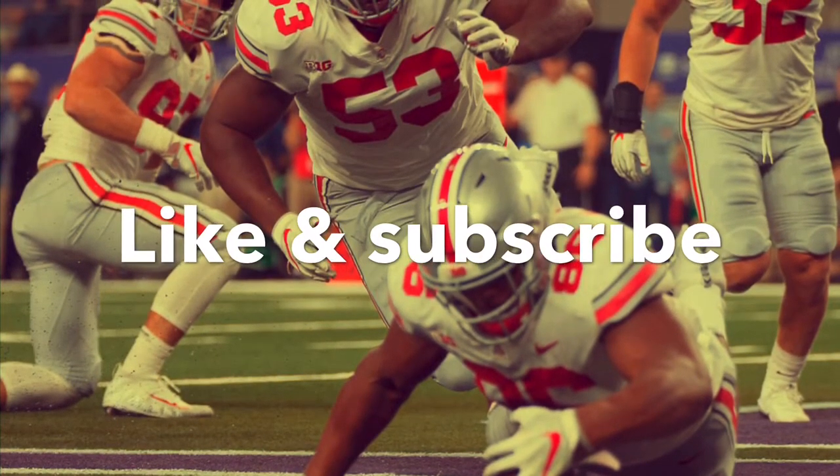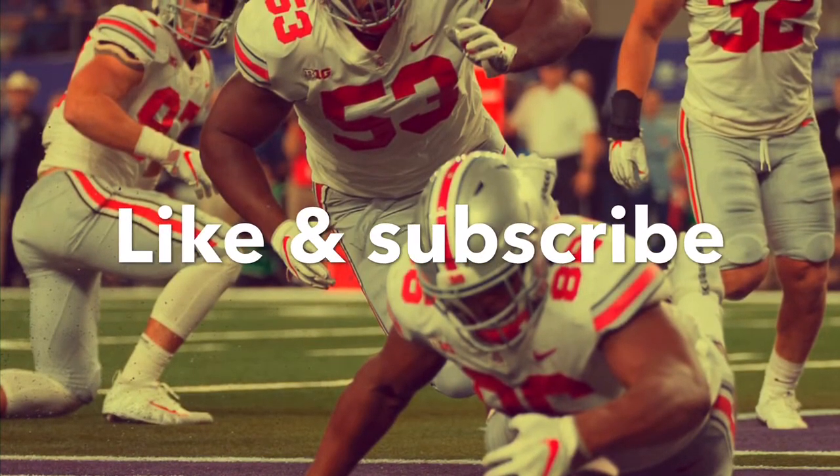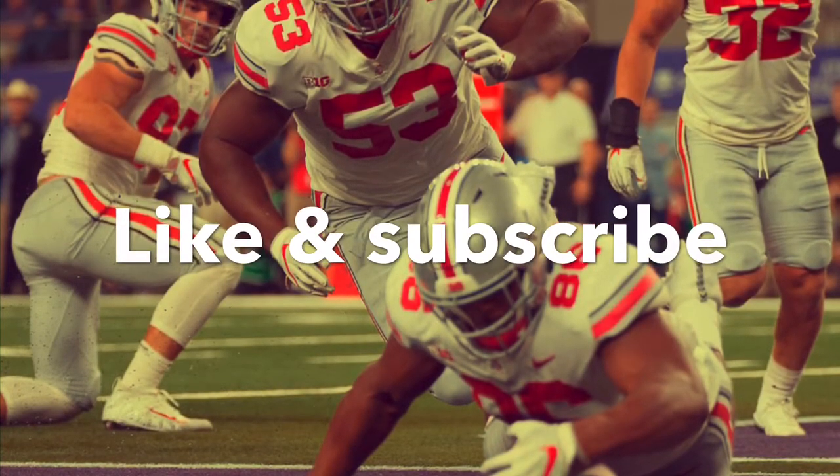That's my write-up for Devion Hamilton. Don't forget to like and subscribe to the channel. Leave a comment in the comment section below.